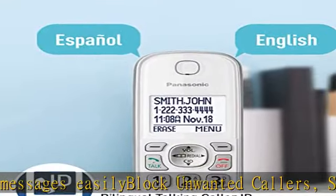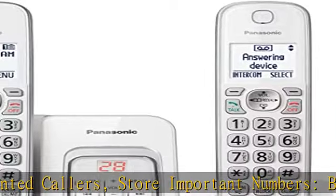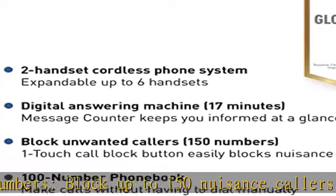Hear caller announcements in English or Spanish with talking caller ID. Full duplex speakerphone lets you use your handset hands-free and monitor different areas of the house, such as a baby's room.